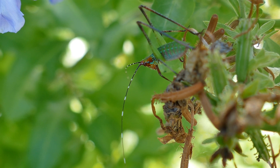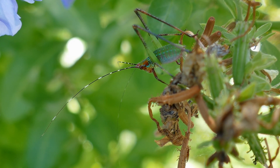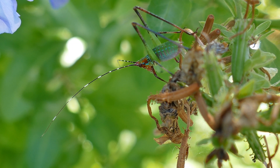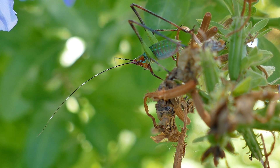Different species range in size from 1 to 5 inches, with their antennae up to 2 to 3 times their body length. They can be found on branches of trees or bushes and are most active at night.